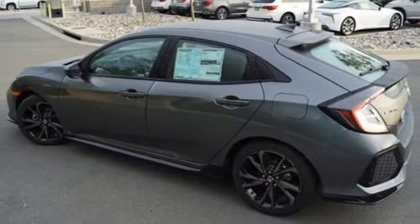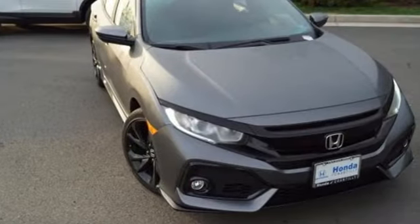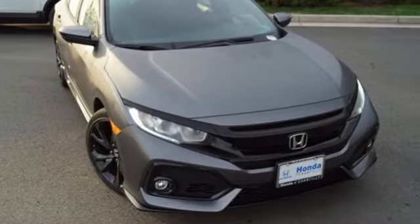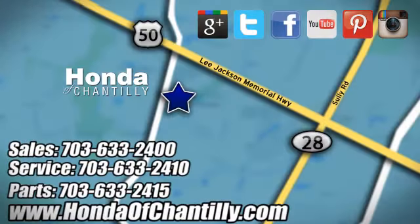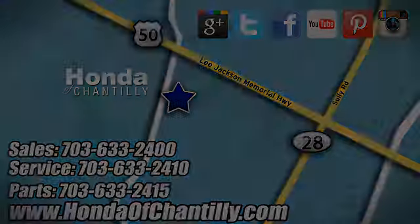Honda's created some of the most admired vehicles on the planet. You'll never know until you try. Test drive it today. Honda of Chantilly — we're conveniently located just south of Dulles Airport at 4175 Stonecroft Boulevard in Chantilly.